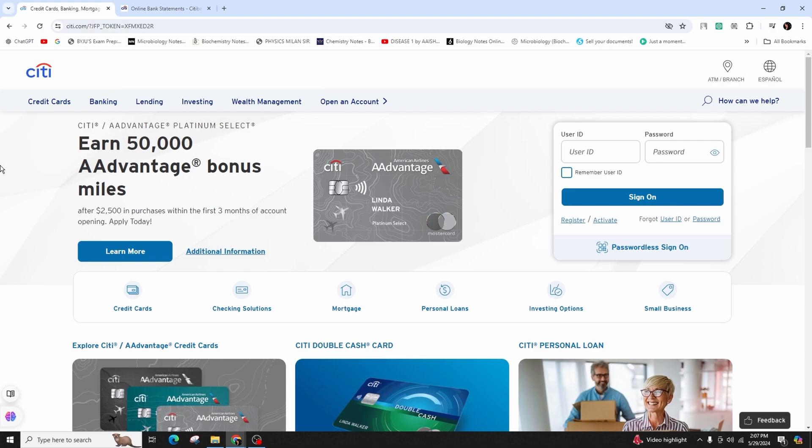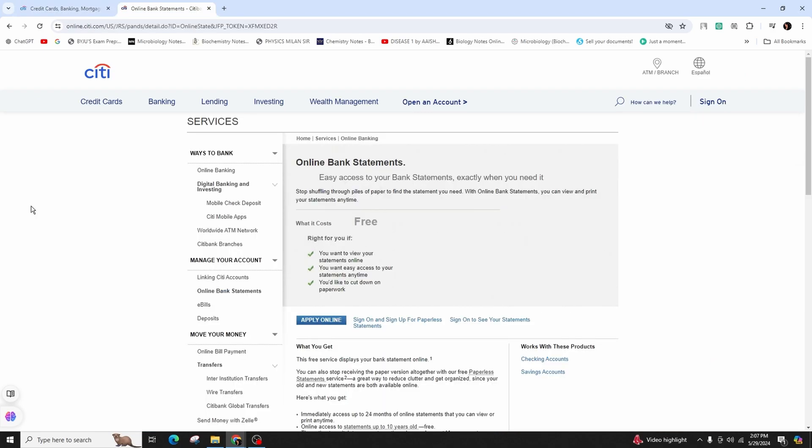This complimentary service presents your bank statements on the web. You also have the option to completely cease receipt of your paper version with your complimentary paperless statements.